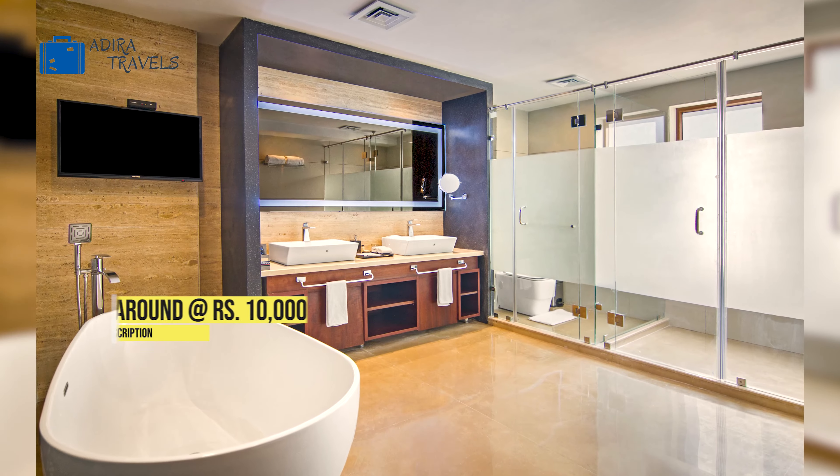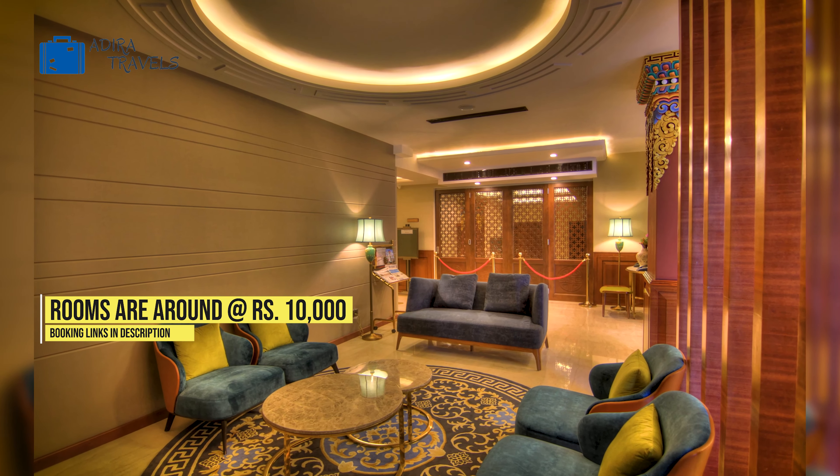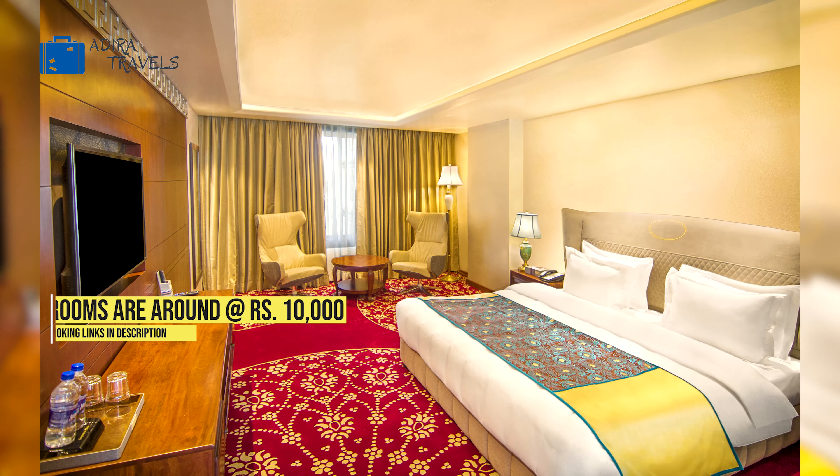The hotel also provides a variety of rooms and the pricing starts from around 10,000 rupees. Make sure that you check out the cheapest booking codes in our description box down below.